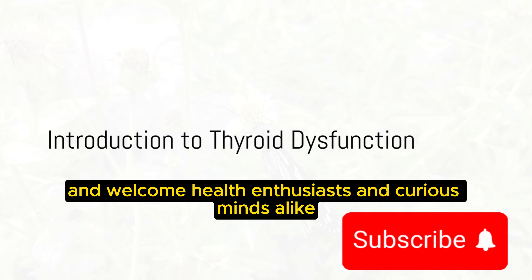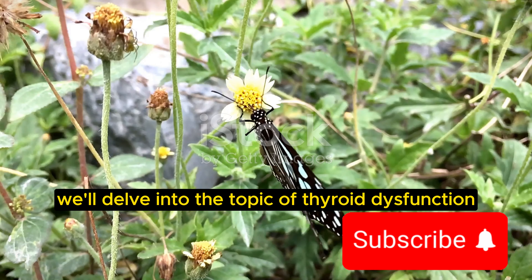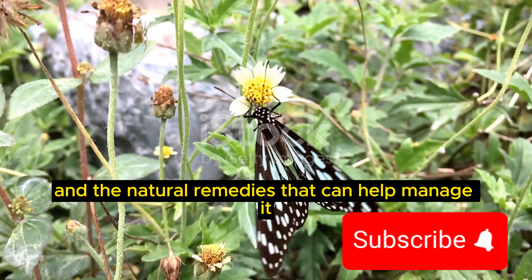Hello and welcome, health enthusiasts and curious minds alike. Today we'll delve into the topic of thyroid dysfunction and the natural remedies that can help manage it.